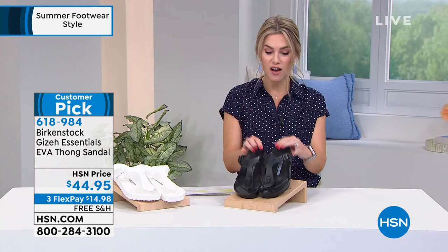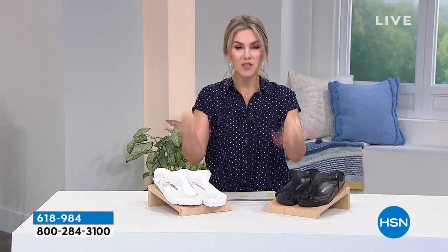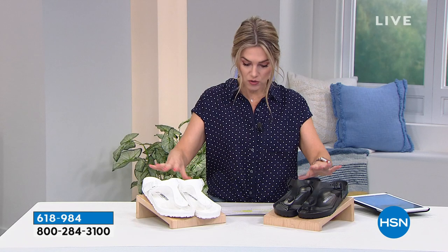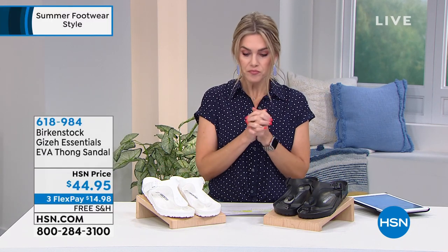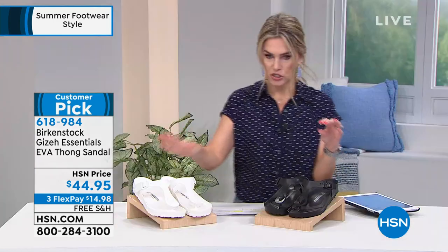Birkenstock is a brand you've known and loved in all the major retail department stores. This is the Giza — a great water shoe for the beach, pool, boat, RV, or walking the dog. Birkenstock has been around since 1774 and was introduced into the US market in 1966. Sizing is dual sizing, starting at 5½/6 and going up to 10/10½. In the black, we're already sold out of 10/10½ and 11/11½, but we are good in the white.